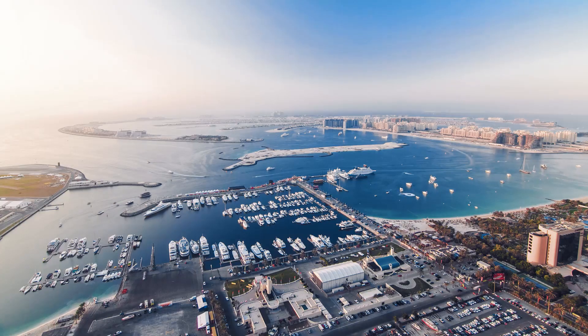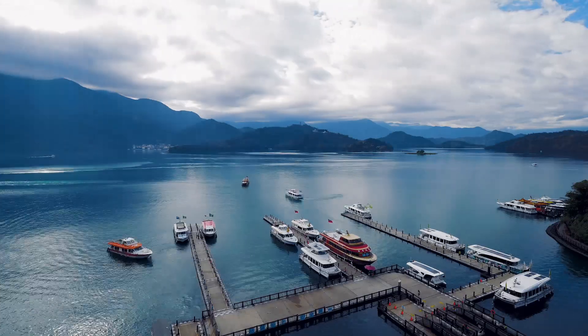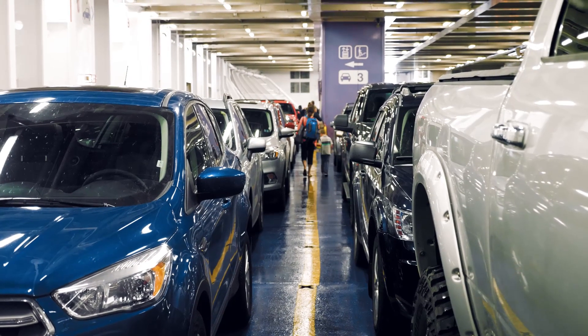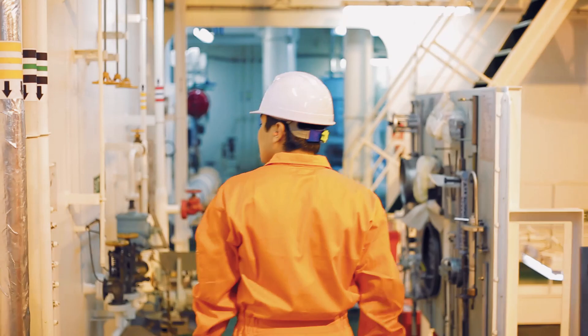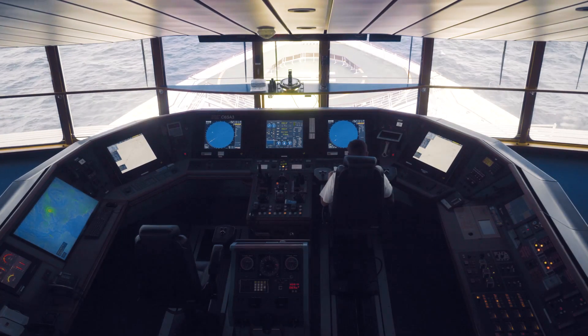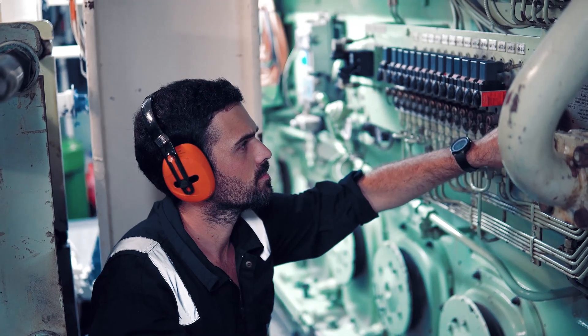Today, over 50,000 ships are sailing the world's oceans. At sea, one of the biggest potential dangers is a fire onboard. It can destroy a vessel in just minutes. Safety doesn't allow compromises.